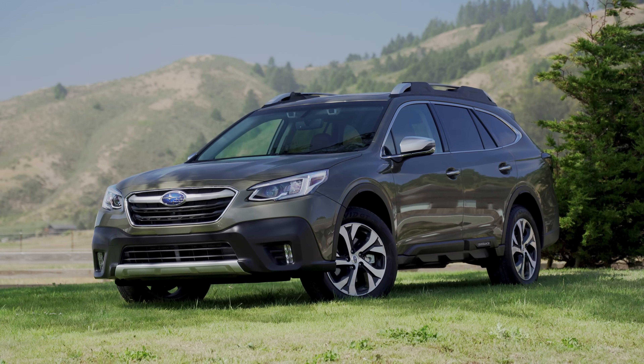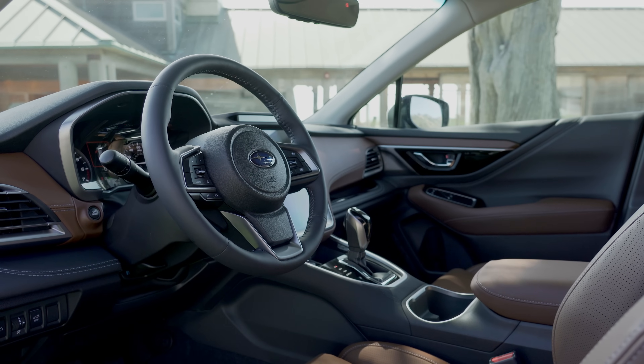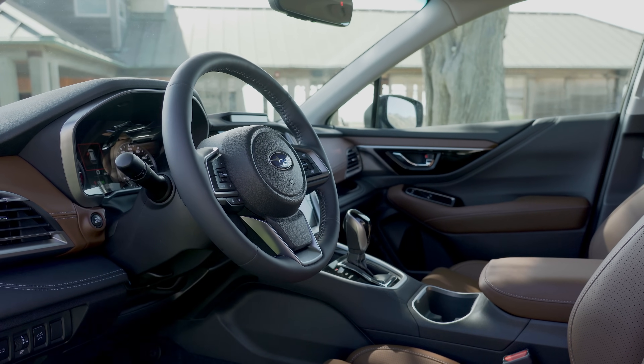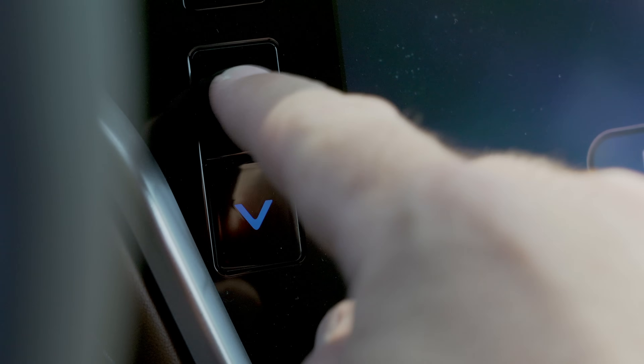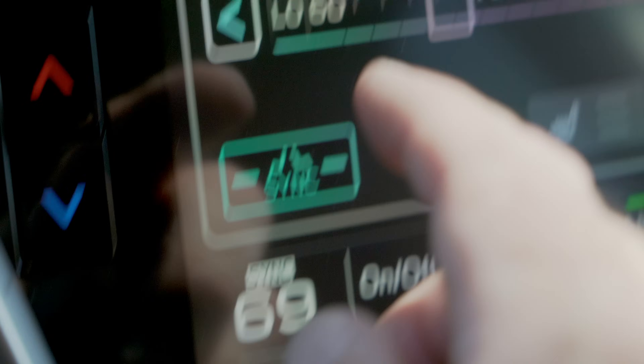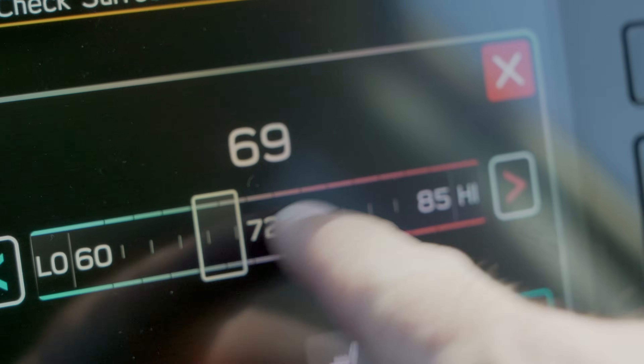For music, Subaru still relies on Harman Kardon for their premium system, and it sounds very good. One nice thing about freeing up buttons is it really makes the interior look a lot cleaner. Though Subaru still provides hard switches for cabin temperature, if you want to turn on your seat warmers or coolers, you still have to take a dive into the display.